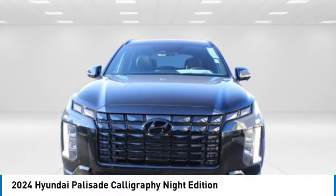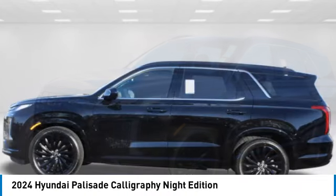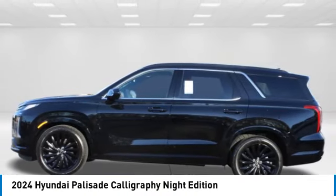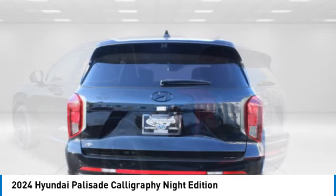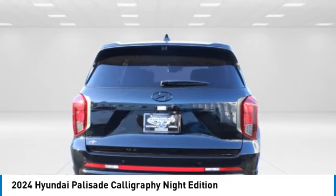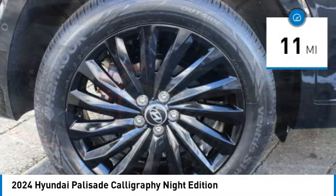Make a great choice today with the 2024 Palisade. The Hyundai Palisade includes loads of interior room, third row seating and a stylish exterior. Throw in all the additional technology features and your family will be thrilled to ride around in style. This vehicle has less than 100 miles.